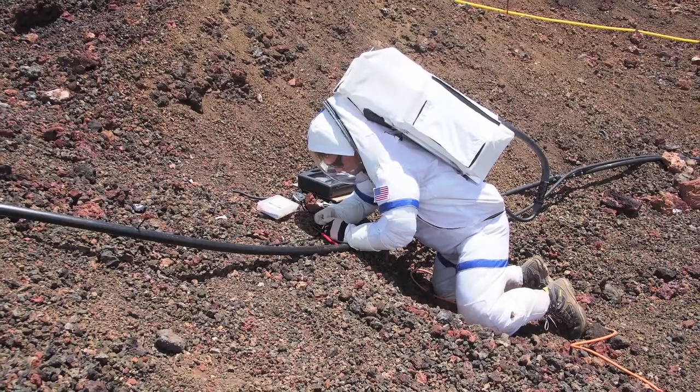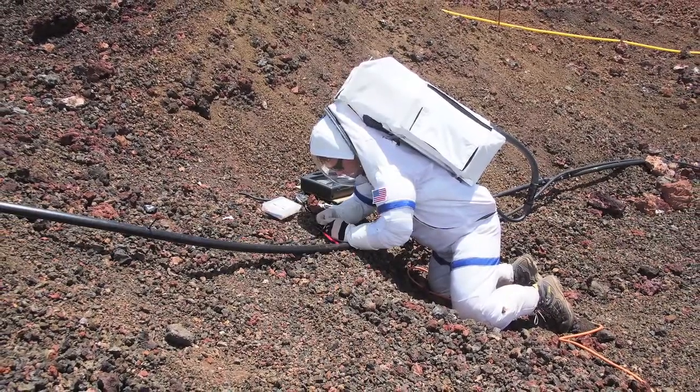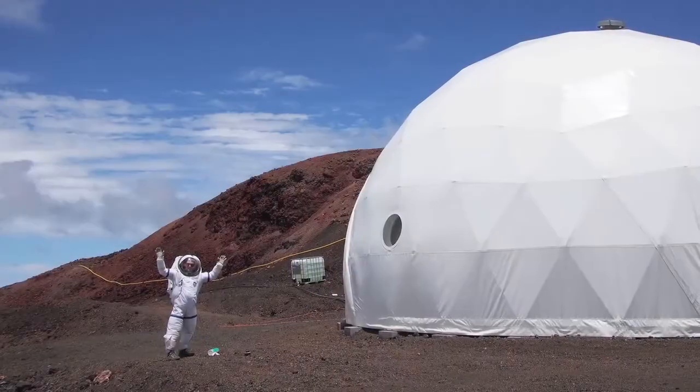The last astronaut selections took place in 2011 or 2012, and I'm hoping that if that door opens again, this experience is going to be a big plus on my resume.